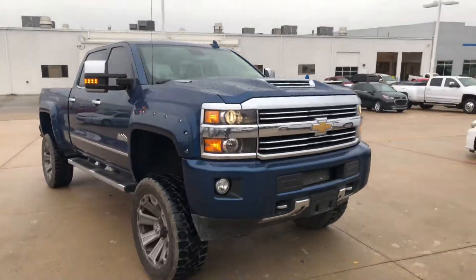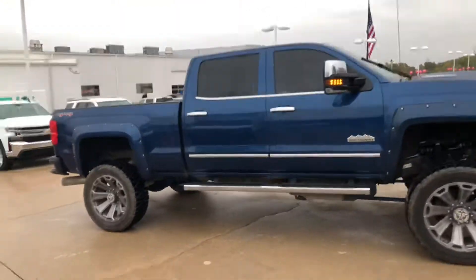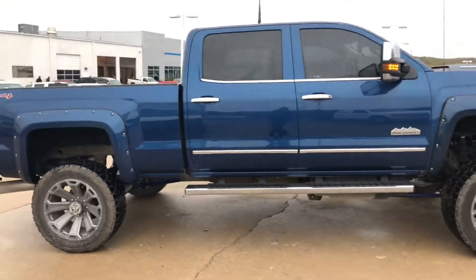Do a little walk around here. Thing's in great shape as you can see. Has a bed liner in the back as well.